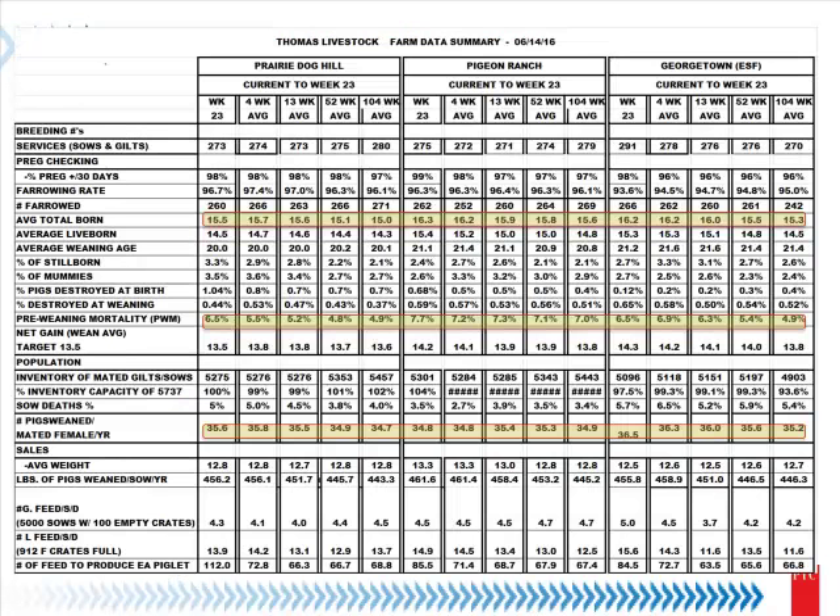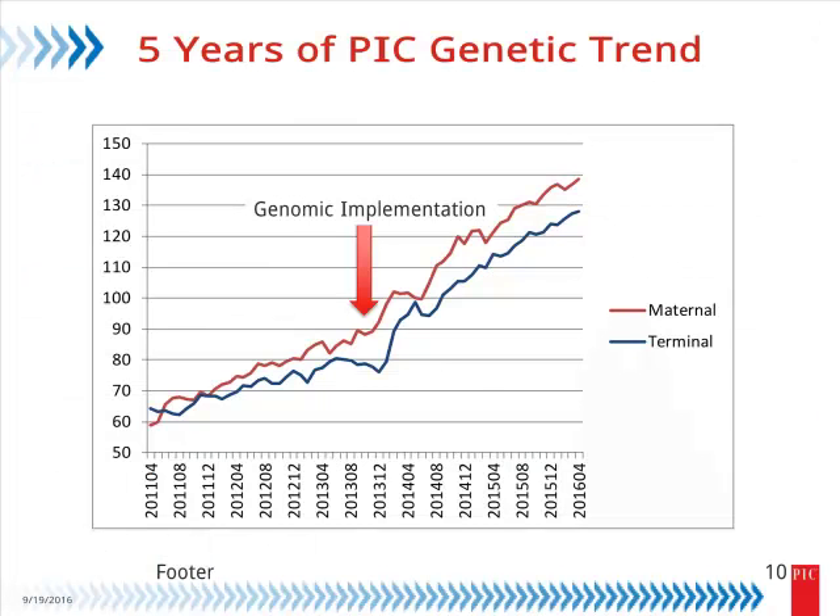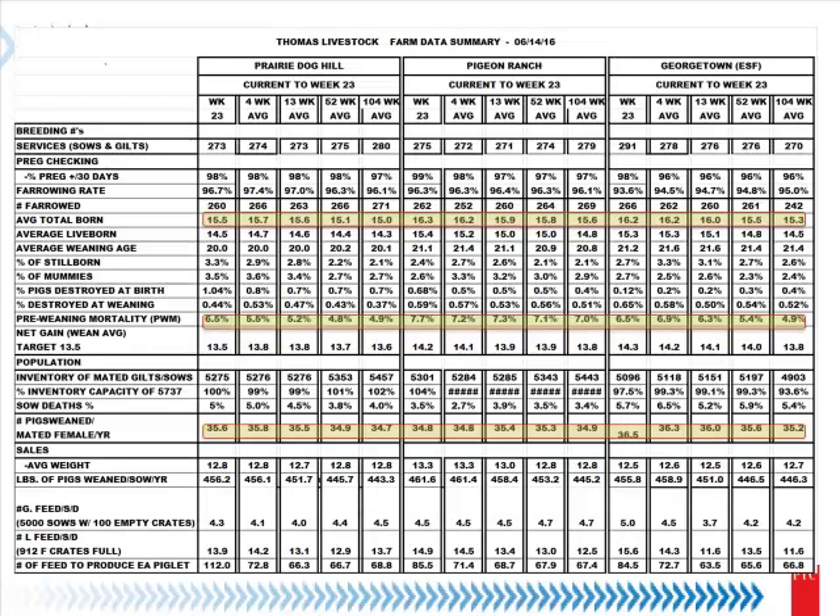One other thing: I often get asked, does this translate to anything meaningful for customers? I picked one slide to illustrate that. This is a commercial system — I've highlighted regions around total born, pre-weaning mortality, and PSY. The multiplier above these commercial farms and the nucleus farm feeding them shows that same nice genetic trend and phenotypic trend for those traits over time. For most of our customers, this is translating to improved commercial performance, whether on the maternal side or the growing pig side. Ultimately, that's all that's important.